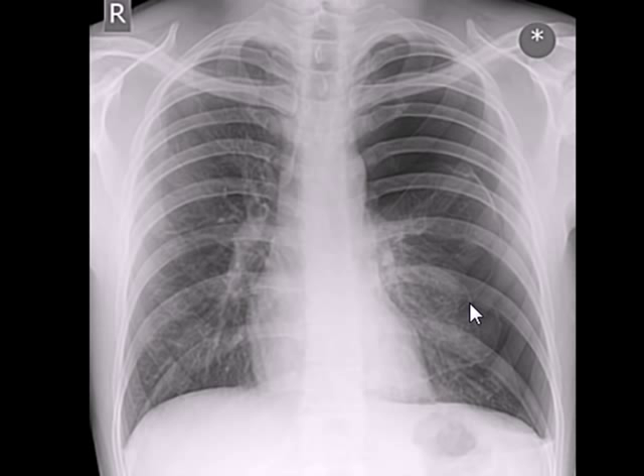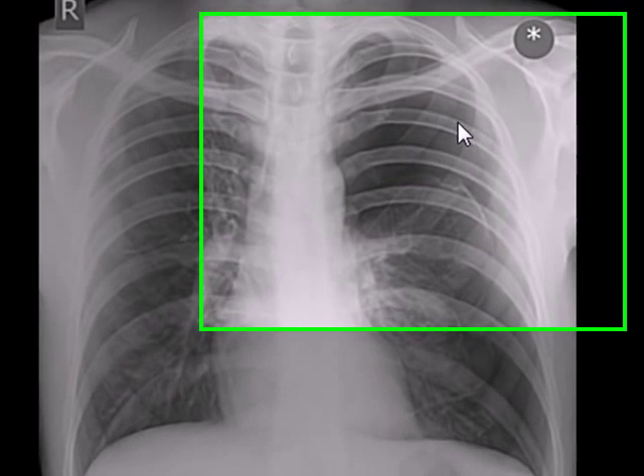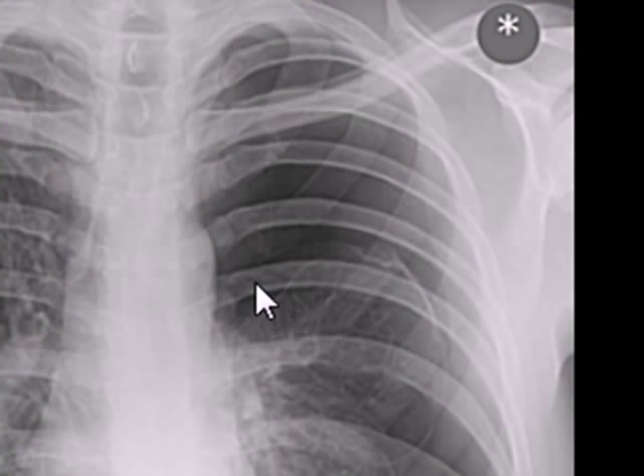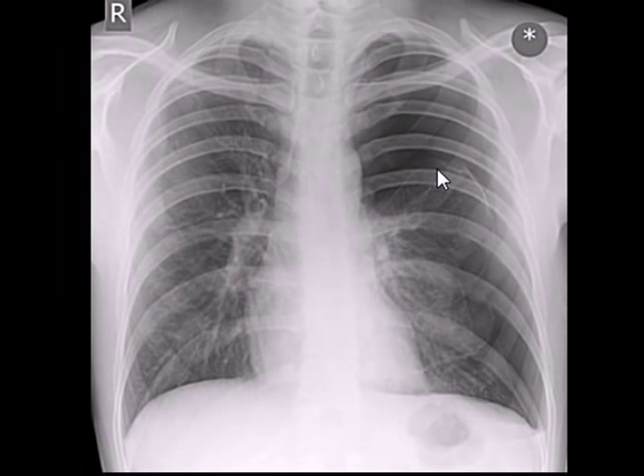The features of pneumothorax are loss of vascular markings, the visibility of the visceral pleura around the collapsed lung, and because of the absence of lung tissue, the ribs become very clearly visible.